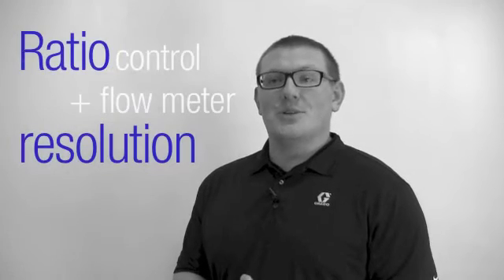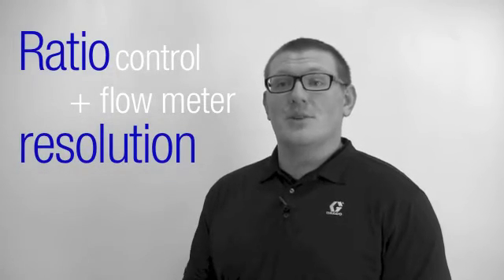Now that you understand why ratio control and flow meter resolution is very important, you can find out more.